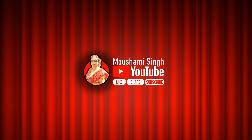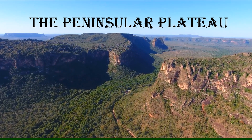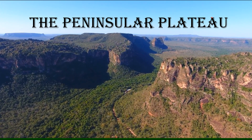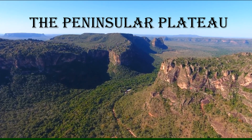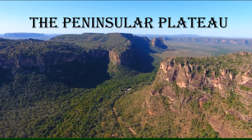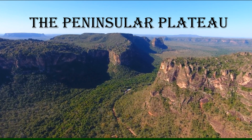Hello students, today we are going to learn about the Peninsular Plateau. A plateau means a table land, and the Peninsular Plateau lies to the south of the northern plains. This plateau is one of the oldest plateaus of the world.